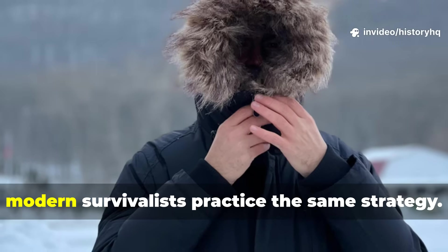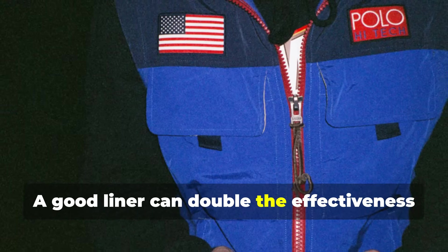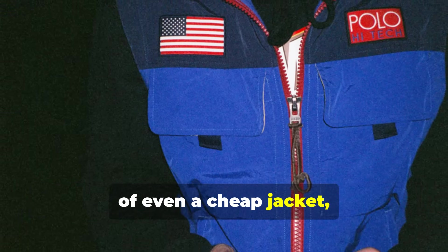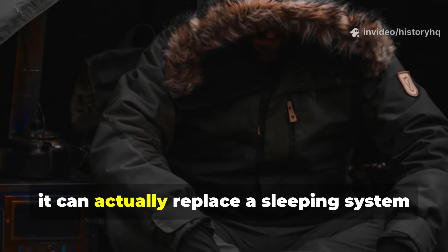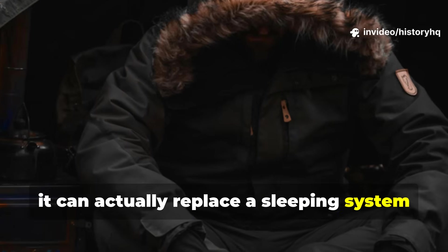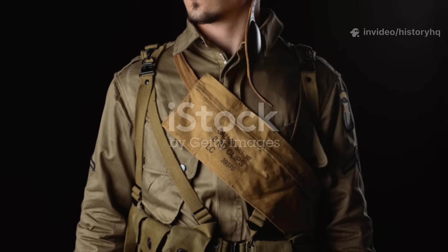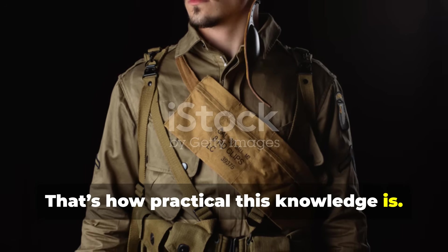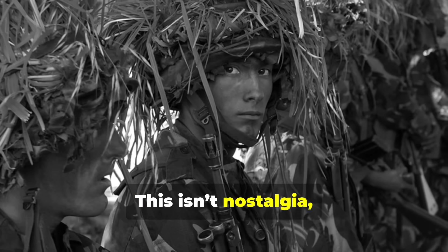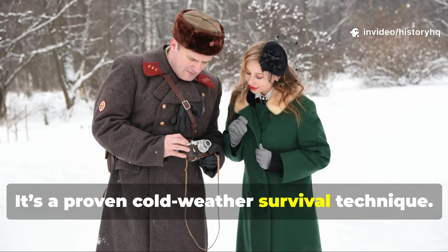Modern survivalists practice the same strategy. A good liner can double the effectiveness of even a cheap jacket, and in some situations it can actually replace a sleeping system if paired with wind protection. That's how practical this knowledge is. This isn't nostalgia — it's a proven cold-weather survival technique.